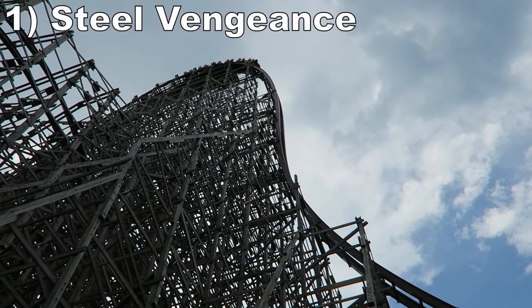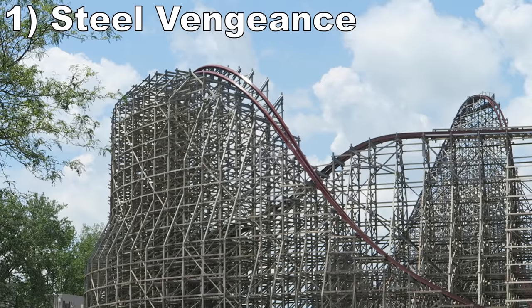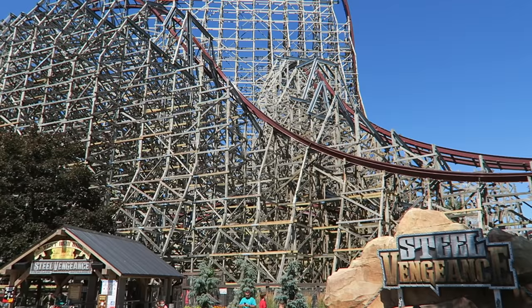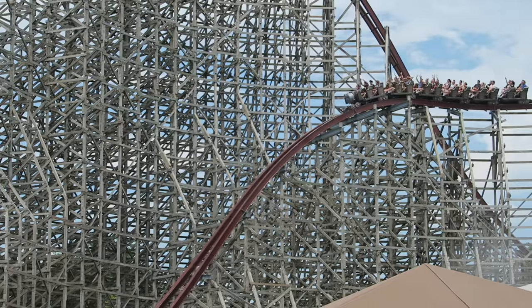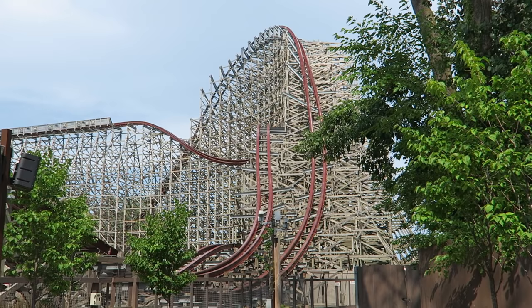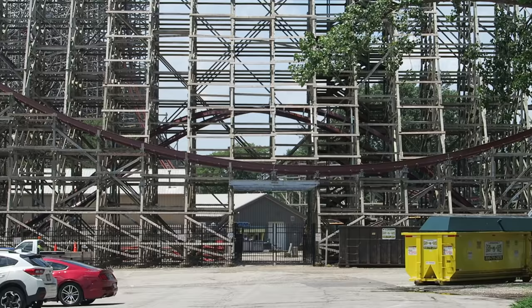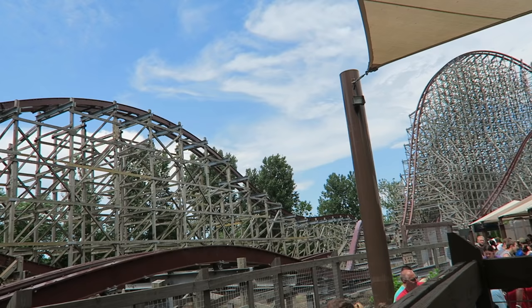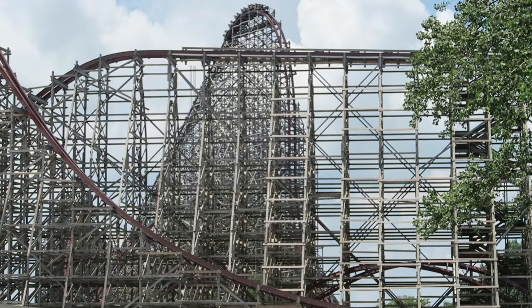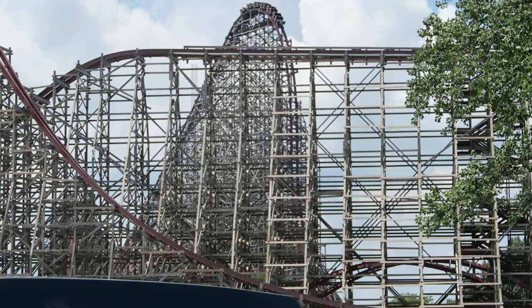Coming in at number 1 is Steel Vengeance. This Rocky Mountain Construction coaster is considered by many to be the world's best roller coaster, and it's one of my favorites too. This ride has the intense ejector airtime and majestic hangtime we've come to expect from RMC, but this one just goes on forever. The first half has the larger, more sustained elements, with the top hat and outer bank in particular standing out for the sustained ejector airtime. Then the second half has the smaller, more compact elements that will aggressively pop you out of your seat. Look no further than that final series of bunny hills that have riders bouncing like a ragdoll. Each half of Steel Vengeance is a borderline top 10 steel coaster, so it's no surprise that the full package is so elite.